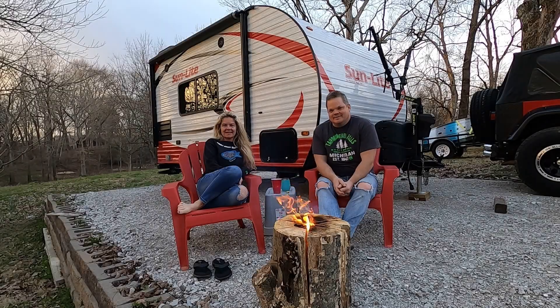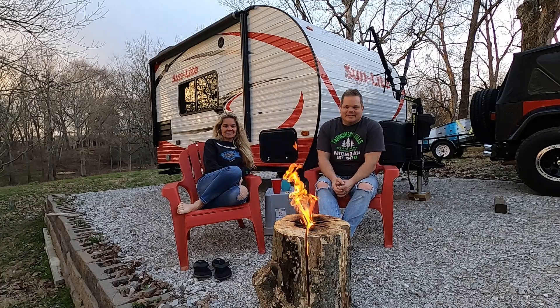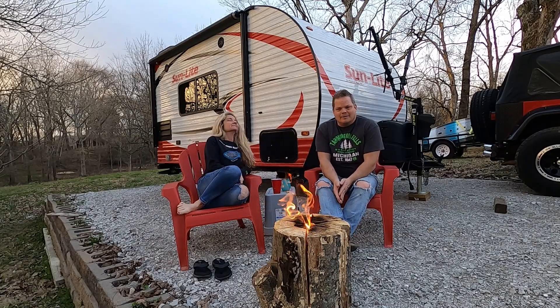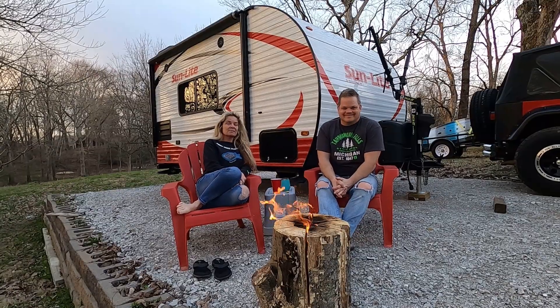Hello, everyone. I'm Scotty, and I'm Melinda. We are Simple Life Big Adventures. We are sitting in our backyard enjoying a nice sunset, sitting in front of our camper, hugged up to a Swedish fire log. We're wishing we were camping, so we might as well in the driveway.